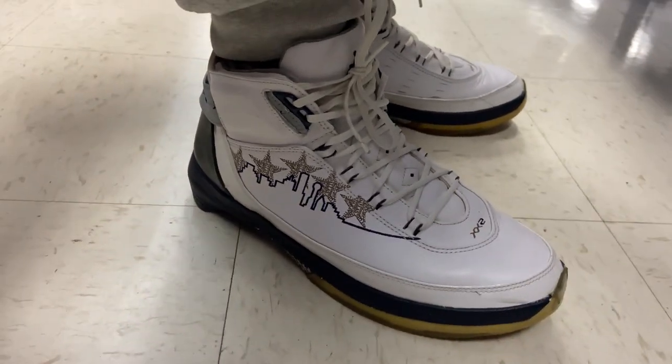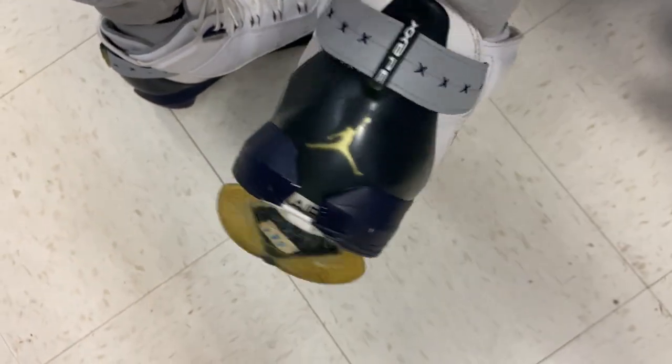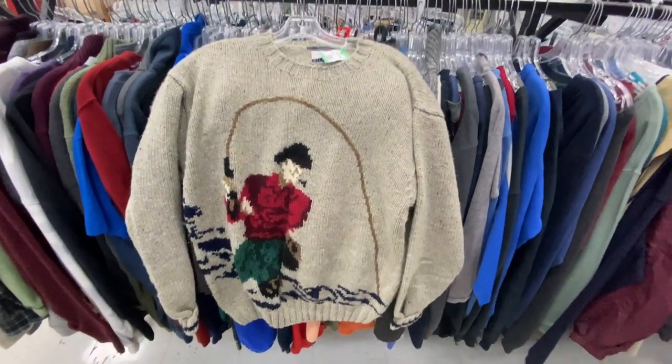You guys want to see the downfall of wearing a shoe from over 10 years ago? I picked these up at the flea market for $35 this past weekend, wore them — I've had them on for about an hour — look at that. I gotta go home and change my shoes before I go anywhere else.